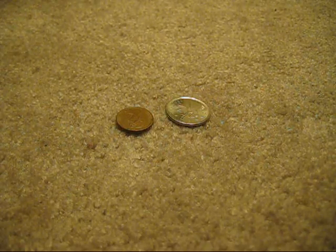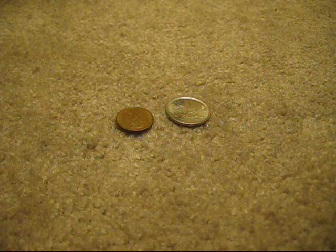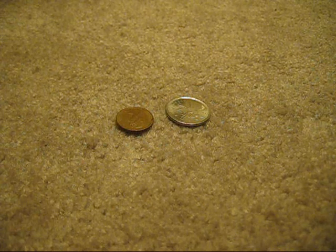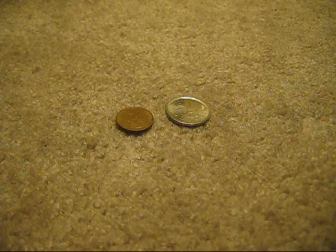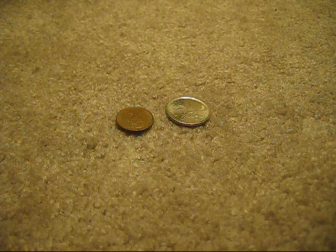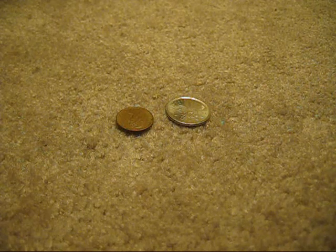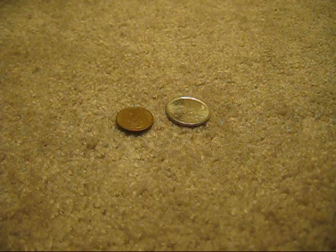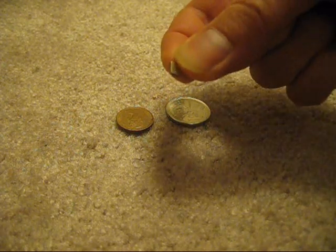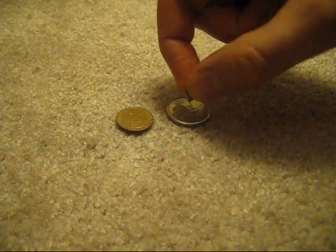I recently started taking my kids to the pool about once a week. To make a long story short, you know how they have in the change room those grates that the water drains into at the bottom, and people lose their change in there all the time? My kids wanted to get that change out so we could use it in the vending machines and get some Reese's Pieces after swimming. We rigged up some magnets on the end of chopsticks because it would fit through the grate.